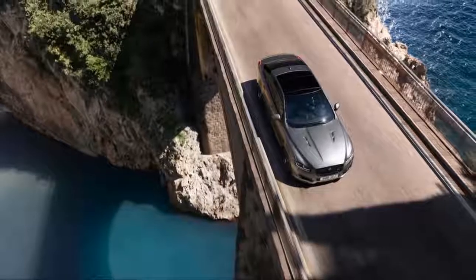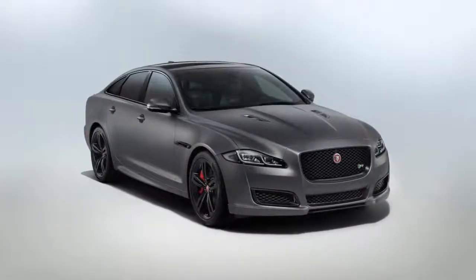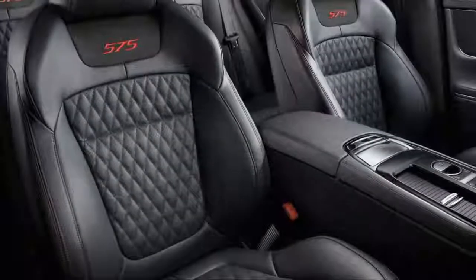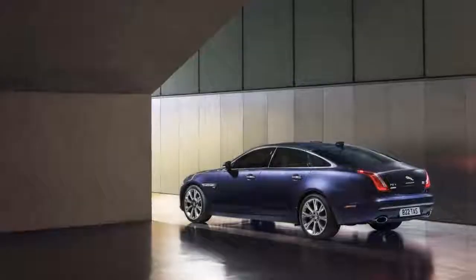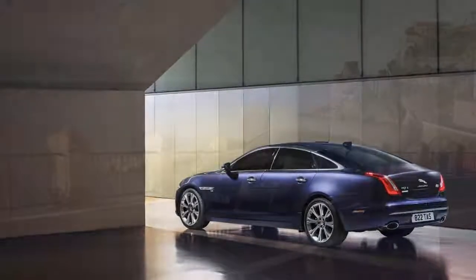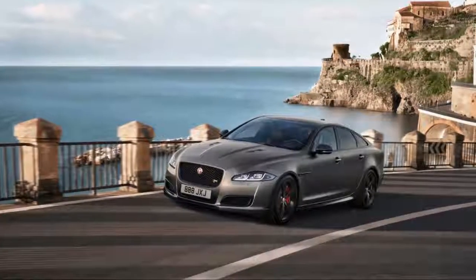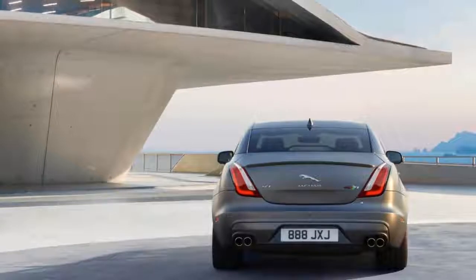All XJs have a few things working in their favor in terms of efficiency. They all have 8-speed automatic transmissions, automatic stop-start technology, and lightweight aluminum bodies. The XJ's stop-start system works quite well, shutting off and restarting with barely a perceptible quiver.